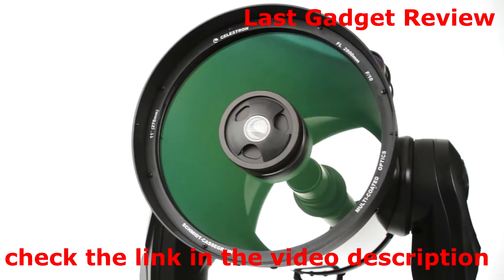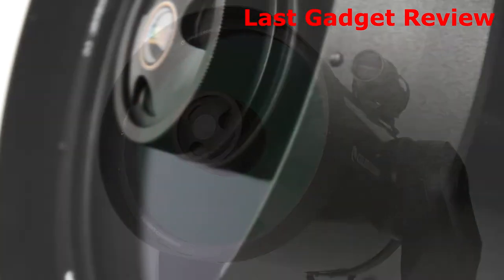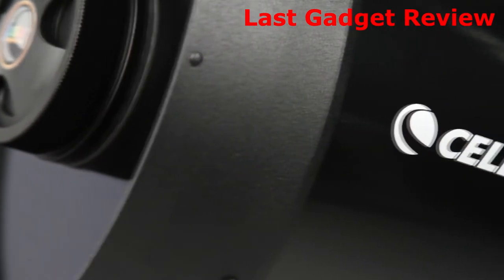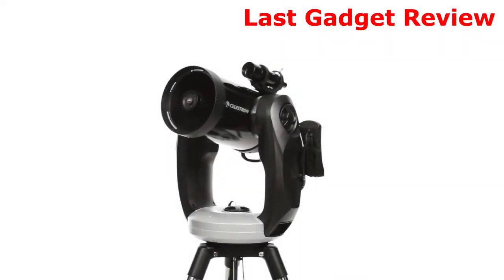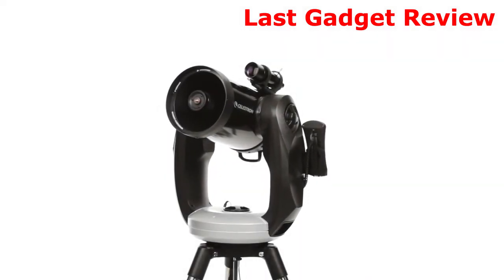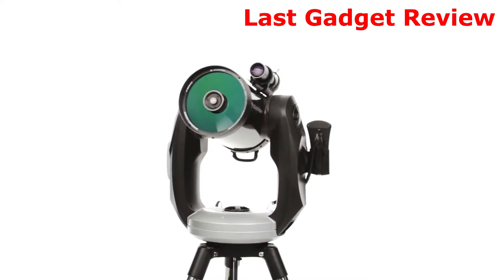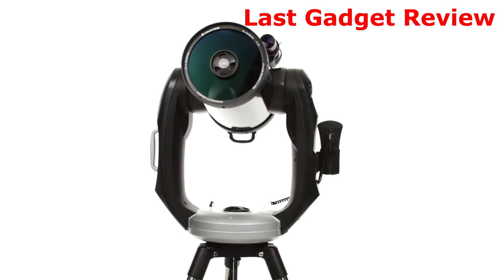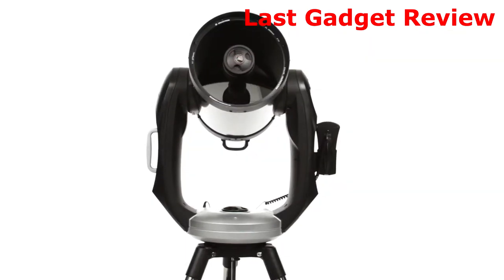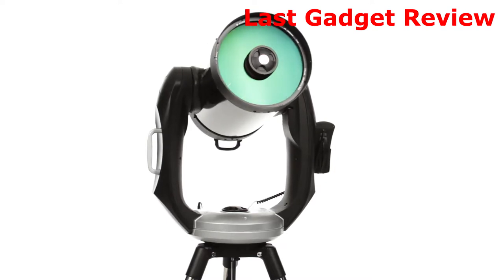Stunning views, advanced performance, and solid construction you can count on for years to come. That's what you get with the Celestron CPC series of telescopes. A favorite among experienced amateur astronomers, the CPC combines Celestron's signature Schmidt-Cassegrain optical tube in 8, 9¼, or 11 inches with a sturdy dual-fork arm mount for precise locating and tracking of celestial objects.